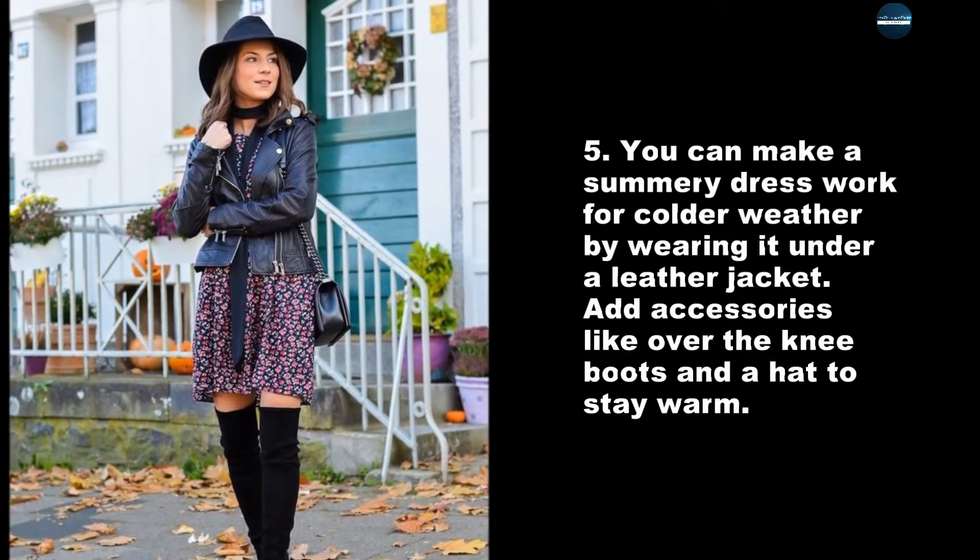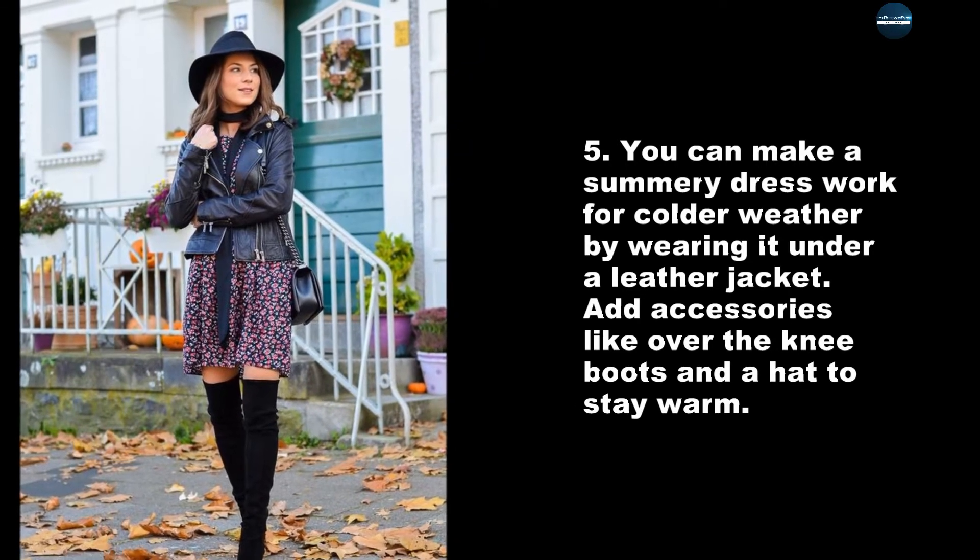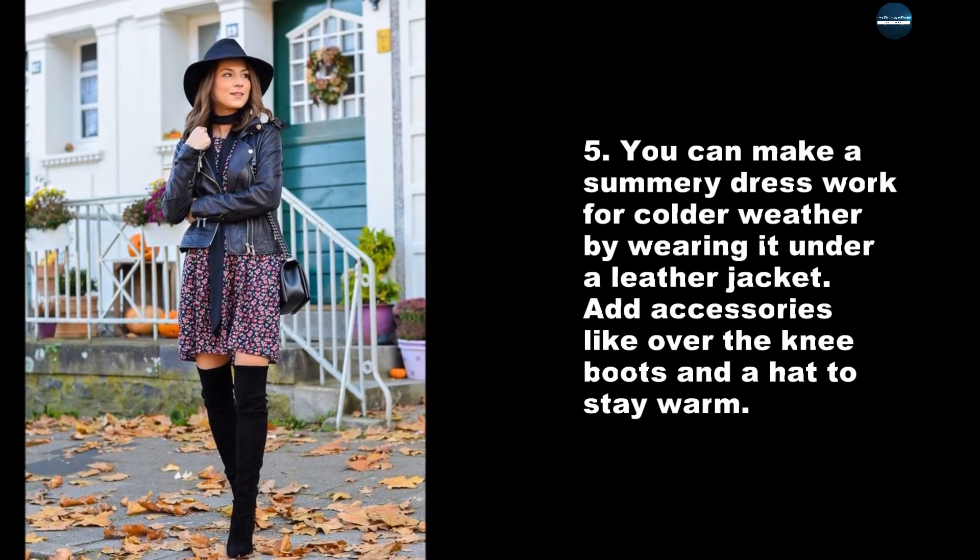You can make a summery dress work for colder weather by wearing it under a leather jacket. Add accessories like over the knee boots and a hat to stay warm.